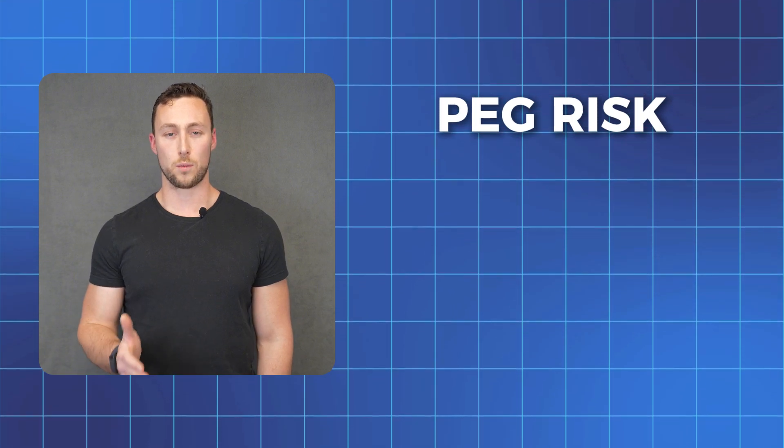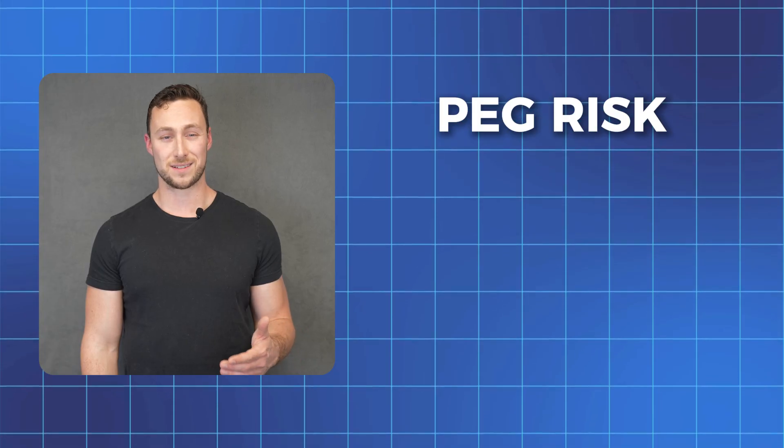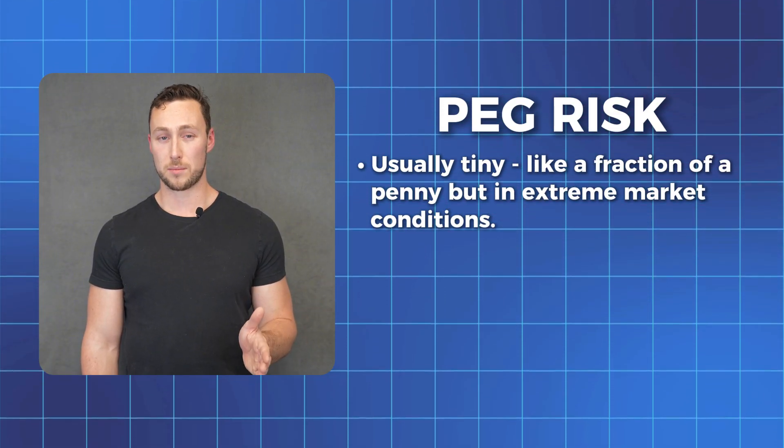There are, however, some risks associated with stablecoins. Let's talk about what could go wrong, because understanding the risks is just as important as understanding the benefits. First, there's something called peg risk. Remember how we said one USDC should always equal $1? Sometimes that peg can slip a little bit during market volatility. Usually that's tiny — think a tenth of a penny — but in extreme market conditions, it could slip more.